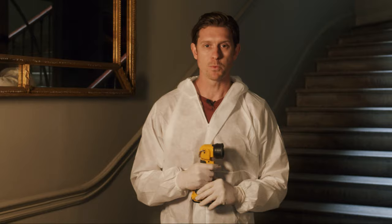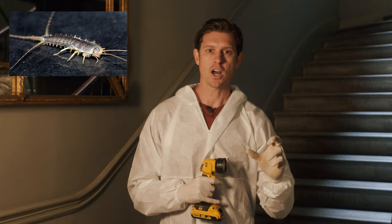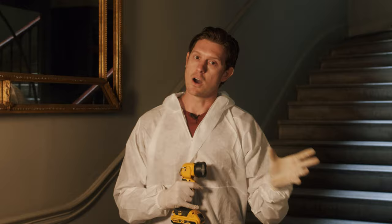Hello, my name's Mark from Pest Gone Environmental. Here we are in Mayfair, London, in a commercial premises that is suffering with silverfish. Now, good news — silverfish are not harmful to human health; they've not been known to pass on any pathogens or disease. However, they can be very destructive as they feed off starch and glucose, so if it was an art gallery — which it's not, it's a night spot — then very expensive artwork can be damaged.